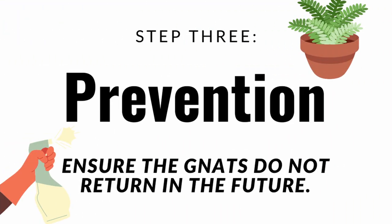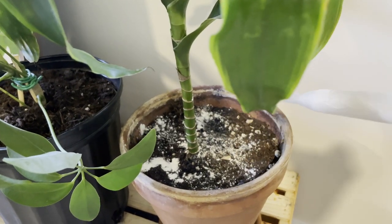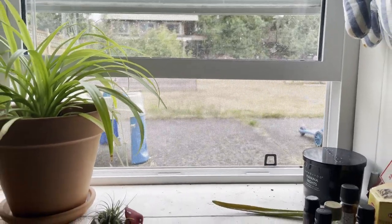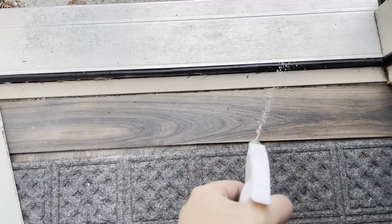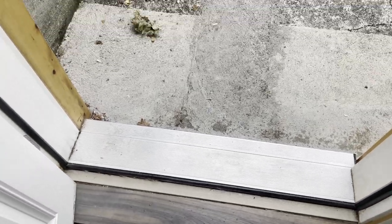Step three is to make sure that the gnats stay out of your home. We need to prevent the gnats from growing and coming back. To do that, we're going to treat our plants with some diatomaceous earth, ensure our windows and doors are covered with mesh, and spray entryways with an essential oil solution. The recipe is in the blog below — all you need to do is mix a few drops of strong-smelling essential oils like cedarwood or neem oil into a spray bottle with water.